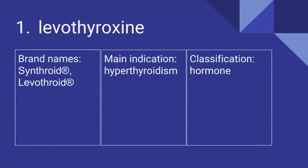Number 1 is Levothyroxine. Its brand names include Synthroid and Levothroid. It's prescribed for hypothyroidism and it is a hormone.